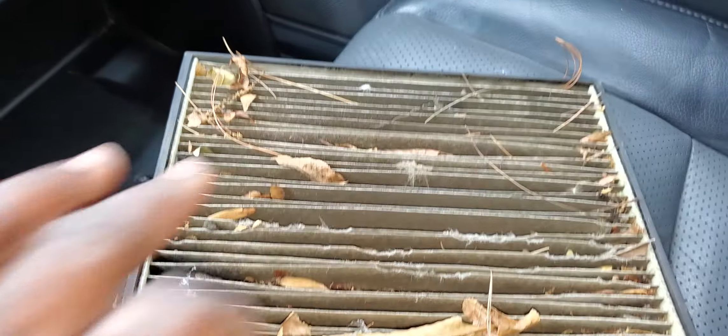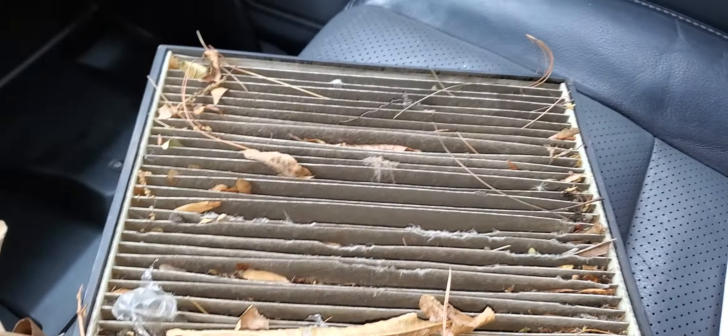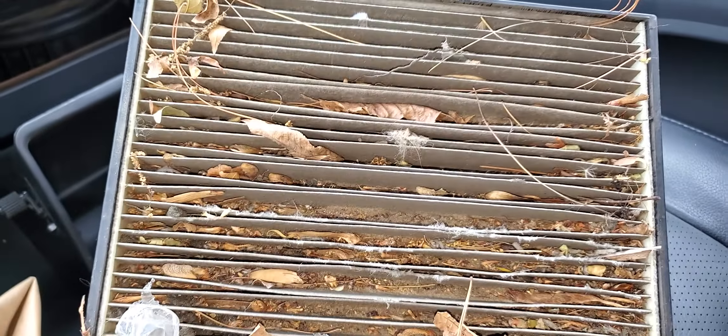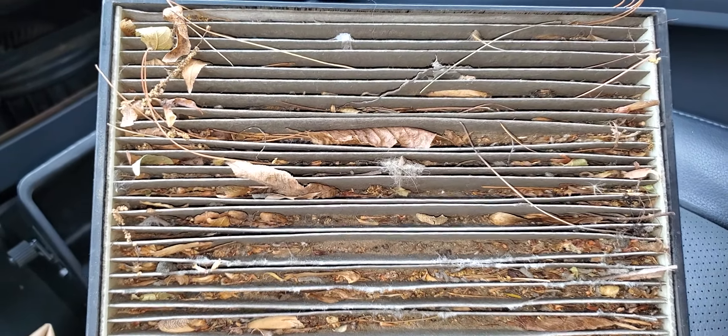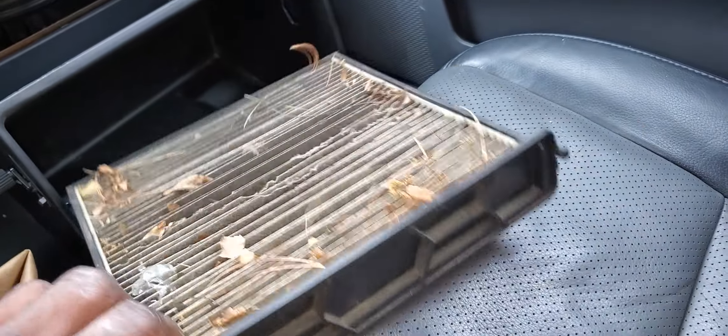Please, at least once a year, change your cabin filter. Whether you have a Honda, Toyota, Nissan, or Mercedes — look at the location of your cabin filter and replace it. I don't know what is there and I don't know what's going to go through here to your lungs while you're driving your car, putting AC or air conditioning.